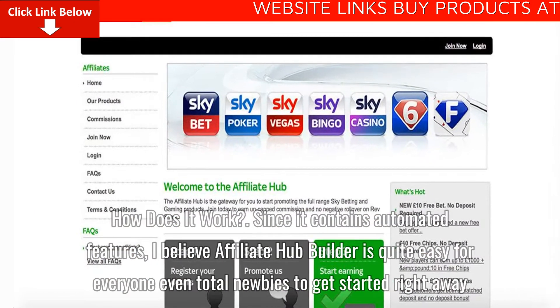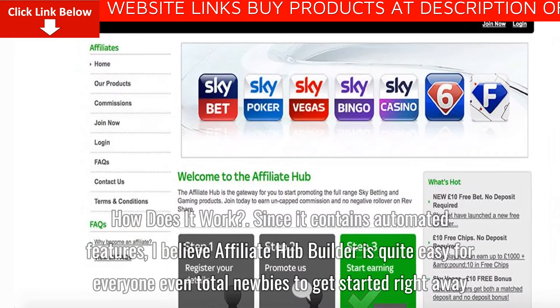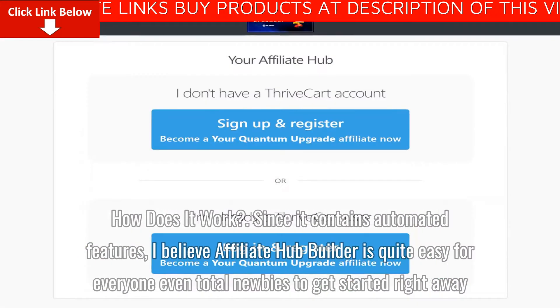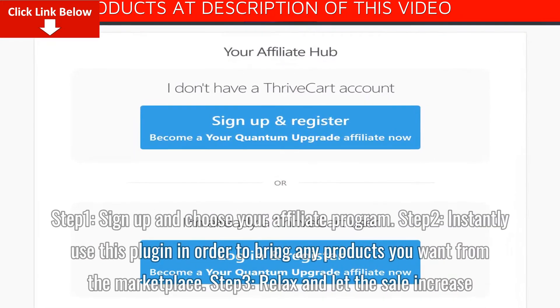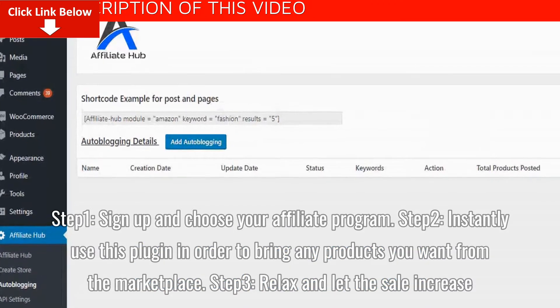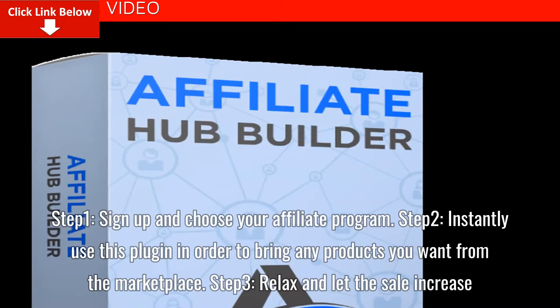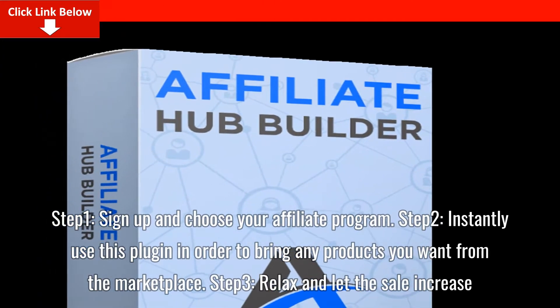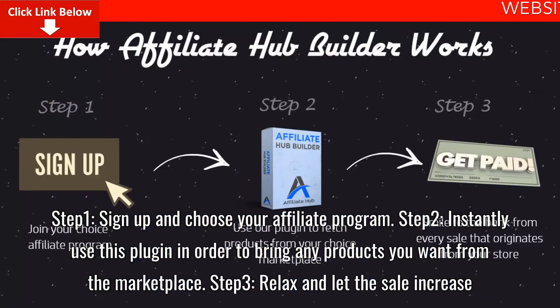How does it work? Since it contains automated features, Affiliate Hub Builder is quite easy for everyone, even total newbies, to get started right away. Step 1: sign up and choose your affiliate program. Step 2: instantly use this plugin to bring any products you want from the marketplace. Step 3: relax and let the sales increase.